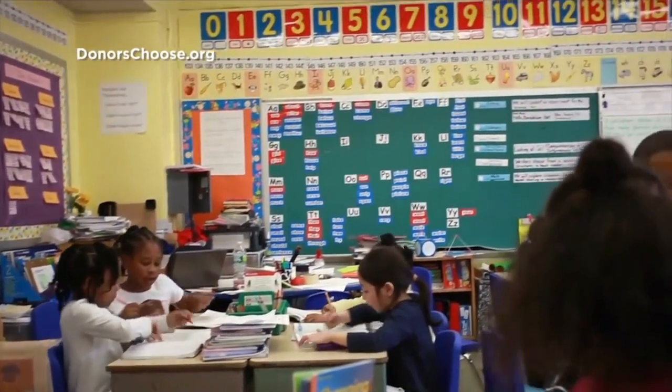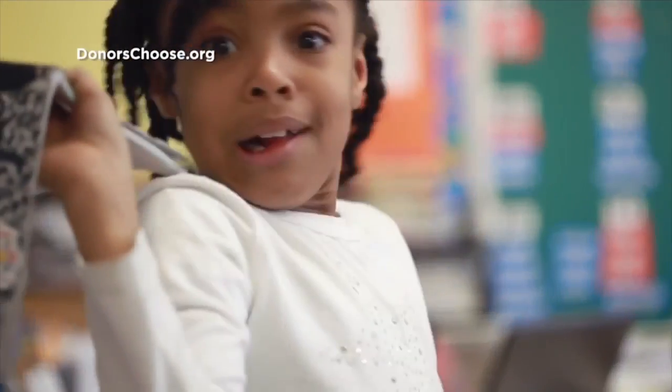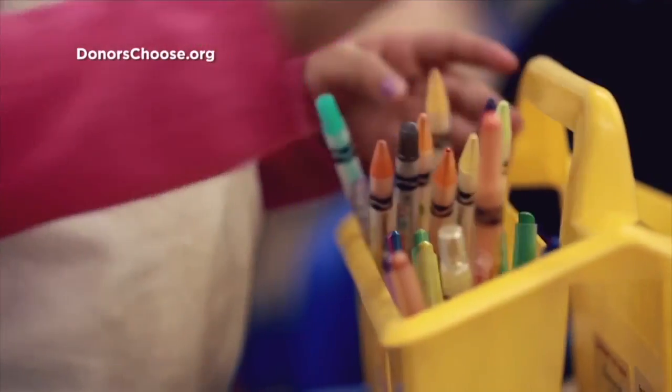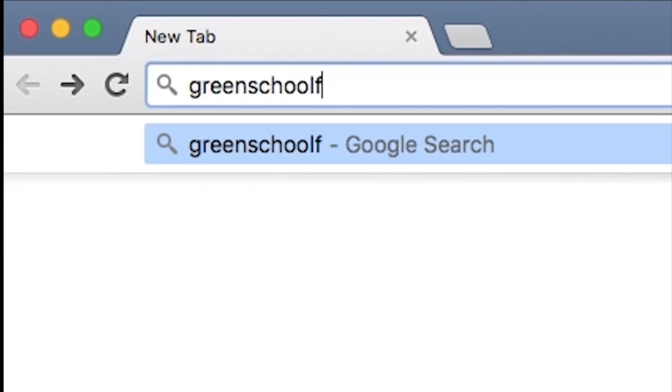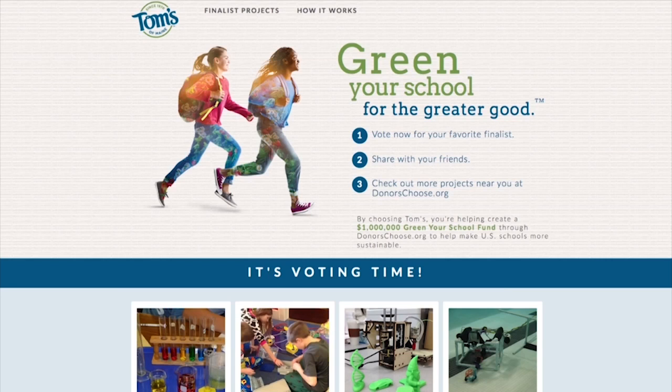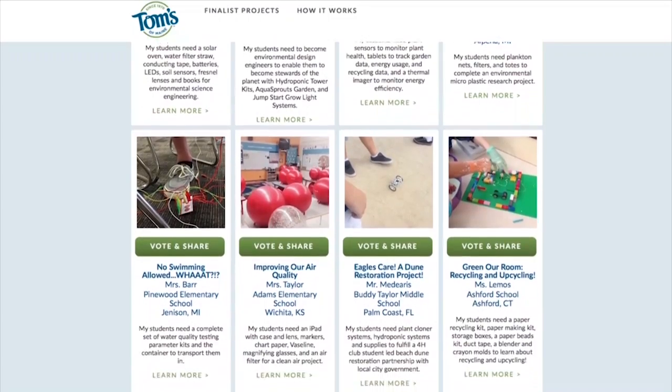Now, how can local schools get help for funding classroom environmental projects? Well, at DonorsChoose.org, which is the nonprofit crowdfunding site that I started when I was a teacher, any public school teacher can create a classroom project request seeking materials they need. If a teacher creates an environmental project, it will get a big boost from Toms of Maine, thanks to their Green Year School Fund, which is a million dollar match offer for environmental classroom projects on DonorsChoose.org.